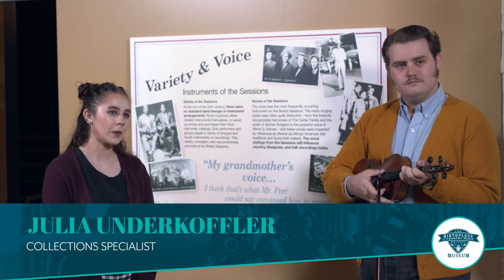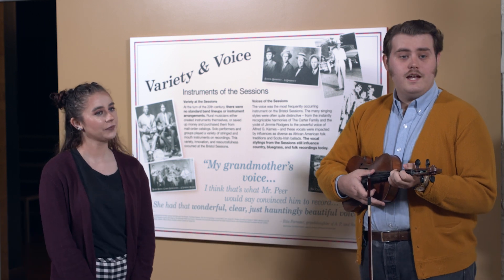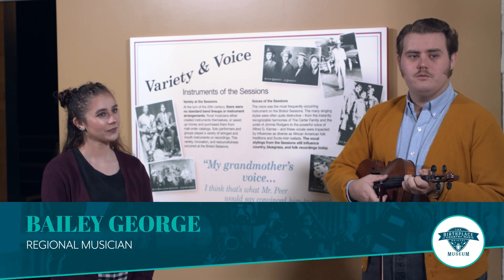Hi everyone, my name is Julia Undercoffler and I'm the collection specialist here at the Birthplace of Country Music Museum. And I'm Bailey George, I'm a traditional musician in the region.